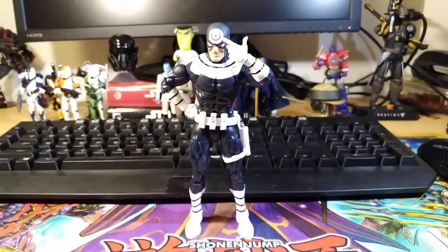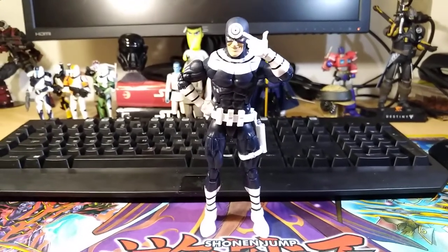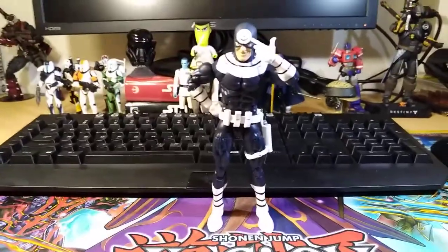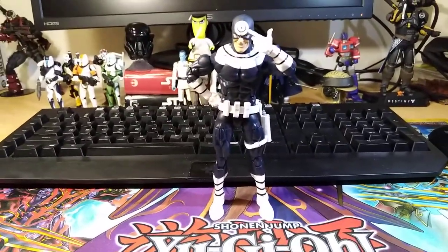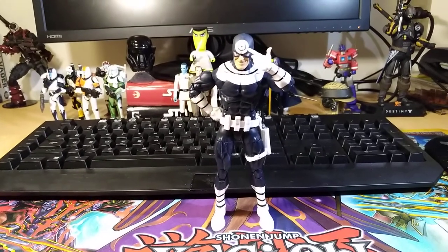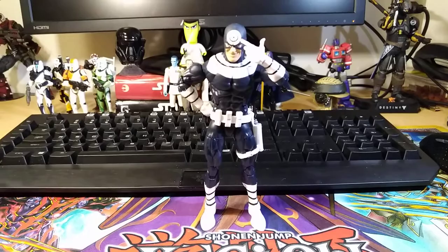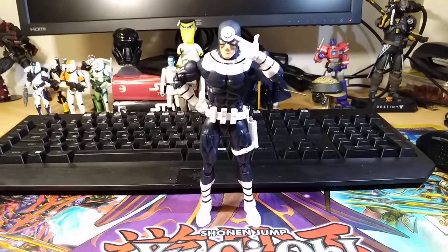Hi guys, Darth Deuces here, and I'm going to be doing my top 10 figures of 2017 that I acquired. This can be figures that were released in 2017 or figures that weren't — anything I basically picked up this year. I'm going to do 7 honorable mentions and then 10 for the top 10.